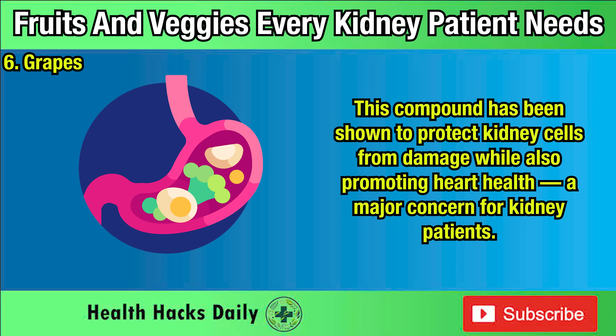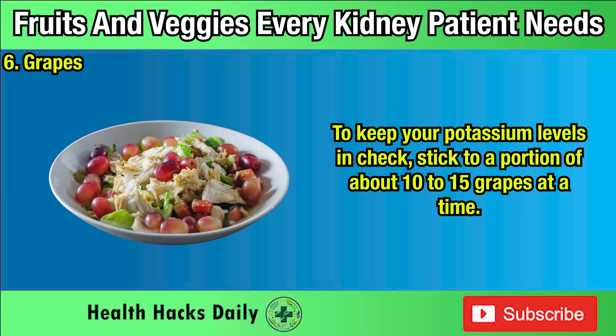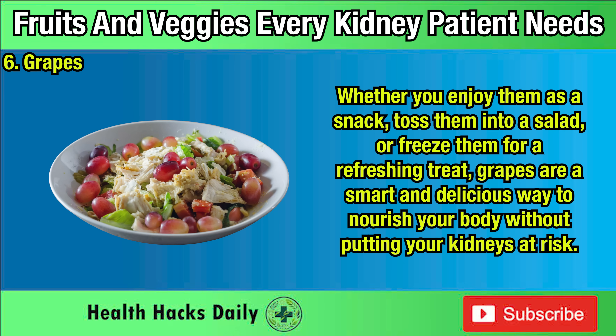To keep your potassium levels in check, stick to a portion of about 10 to 15 grapes at a time. Whether you enjoy them as a snack, toss them into a salad, or freeze them for a refreshing treat, grapes are a smart and delicious way to nourish your body without putting your kidneys at risk.